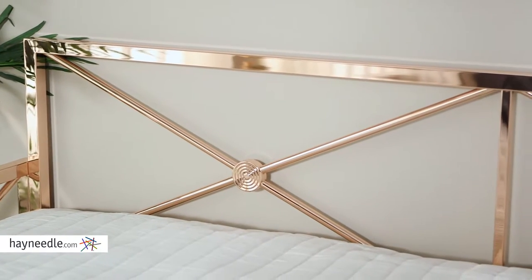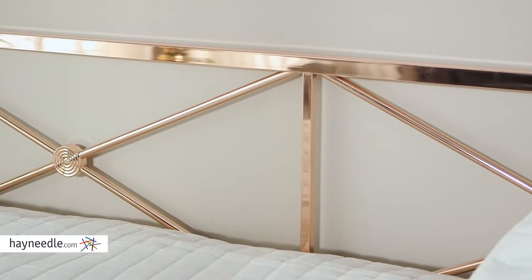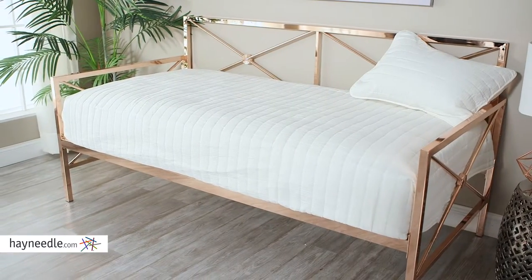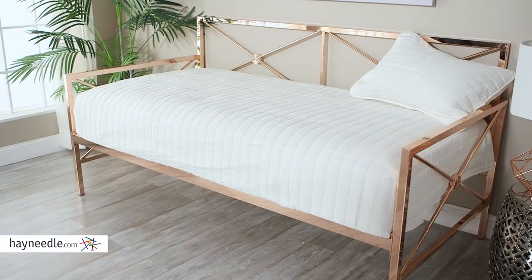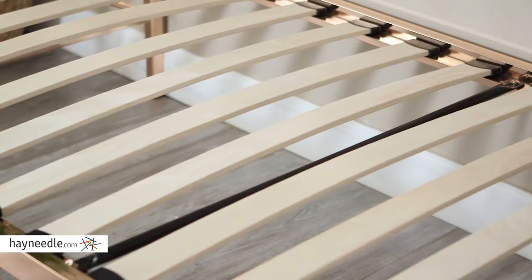The frame is durably constructed with solid metal and features a square design with angles, finished in a rose gold color. So it's not only durable, it adds a lot of decor to the room too. And your twin-size mattress rests on a sturdy wood slat support system.